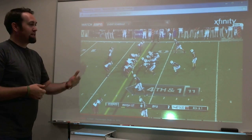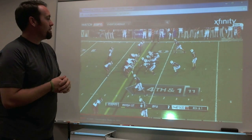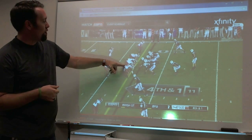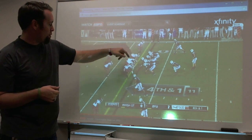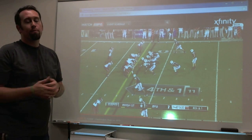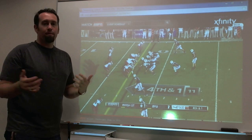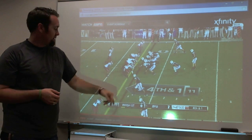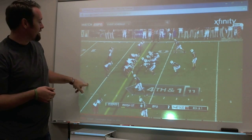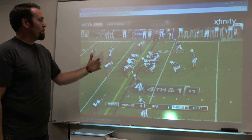BYU comes out with Taysom Hill as quarterback — different than Riley Nelson, obviously. They've got three wide receivers and their fullback. You look at WSU's defensive alignment: they've got four guys with their hands on the ground, three linebackers, corner, corner. What you don't see is there are actually two safeties. The first thing to breaking down any defensive play is figure out how many safeties there are and what their coverage responsibility was. It doesn't take much to figure out somebody's got to cover this guy, you've got this guy covered, you've got that guy covered — nobody's really out here.